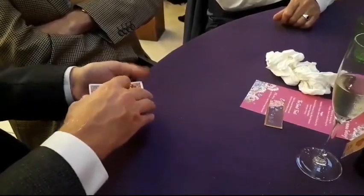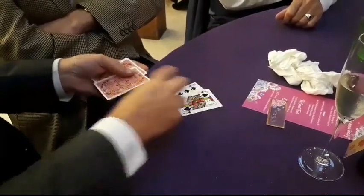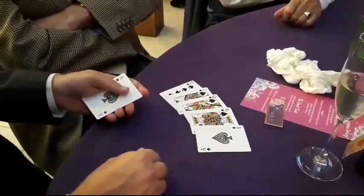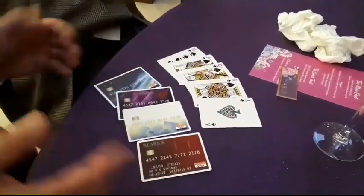But I can go further than that. If I do this, you could turn those into a royal flush. Would you be impressed? If you took those and turned those into credit cards to pay off all your debts, that would be impressive as well, wouldn't it?